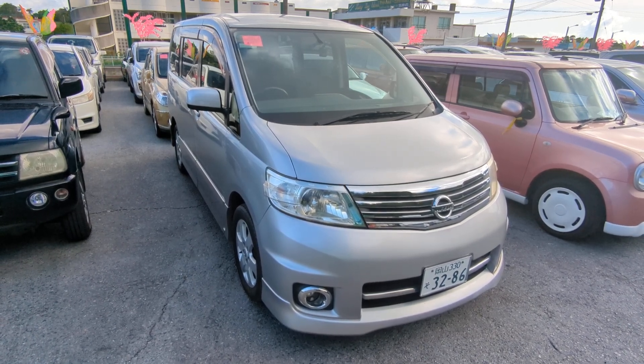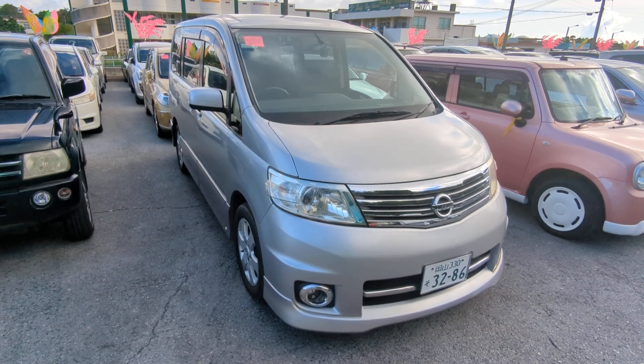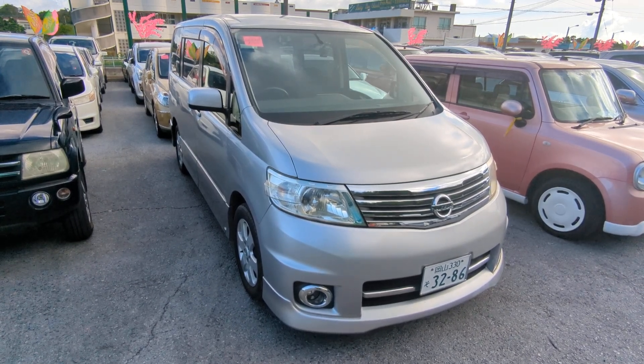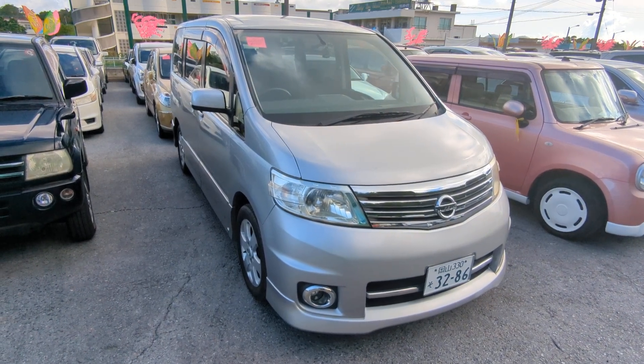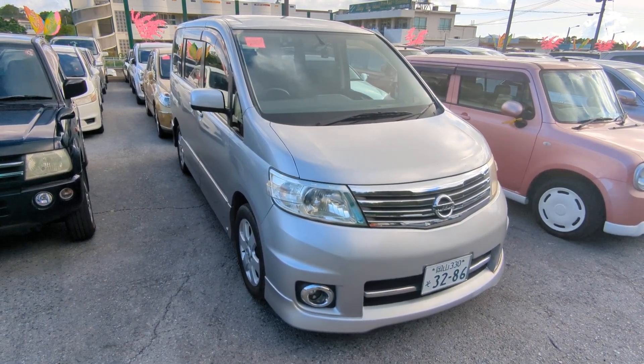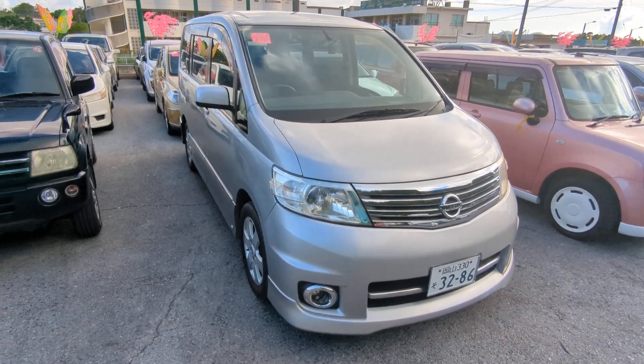Before we get started, I'd like to let you know that we do have on-lot discounts, so the prices on our website right now will not be the final price when you come on the lot. Also, if you're arriving in Okinawa soon or just arrived, please stop by Johnny's Used Cars as soon as you can. Even before you get a driver's license, there are benefits to doing it that way.